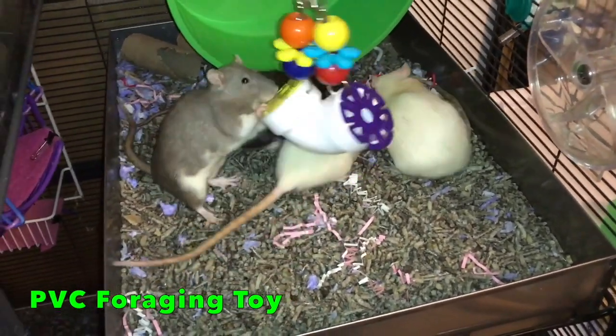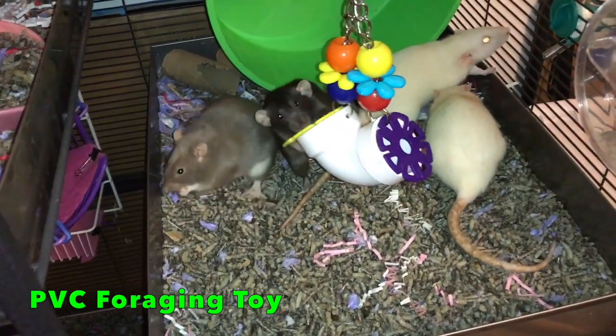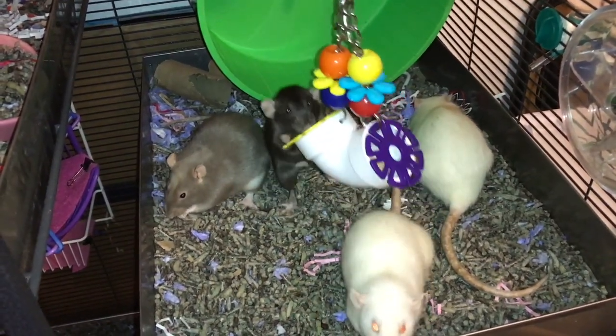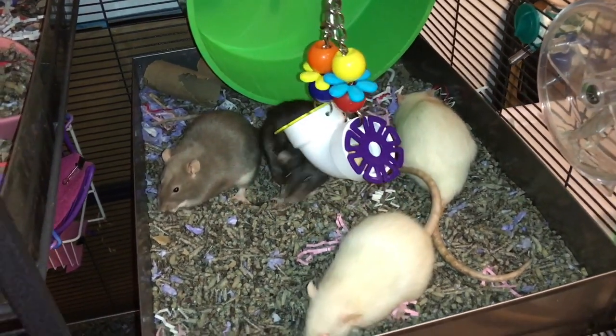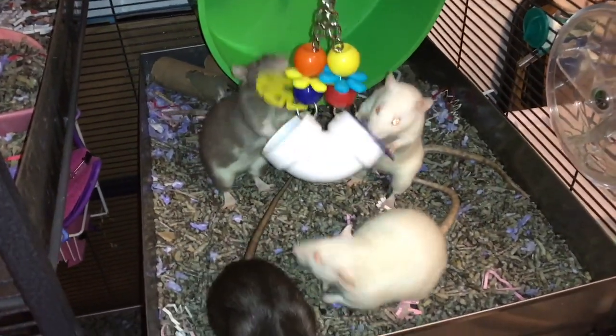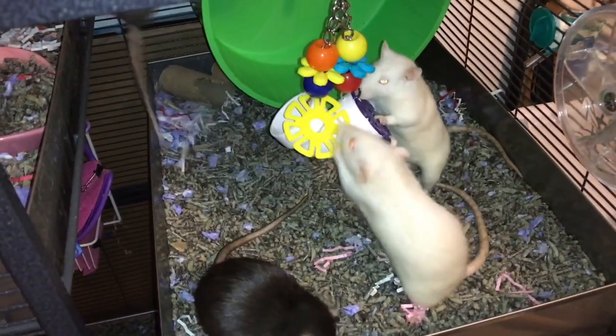Now to get started with number five we have a PVC foraging toy. This foraging toy is really cool because it has a lot of good things going for it. For one thing it's fairly small so you can put it pretty much anywhere in the cage, and in terms of use it's also very easy for the rats to learn. All they have to do is learn to push up the lid on either side and then they have access to the food inside.